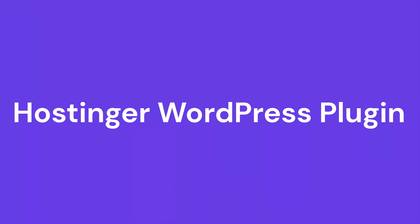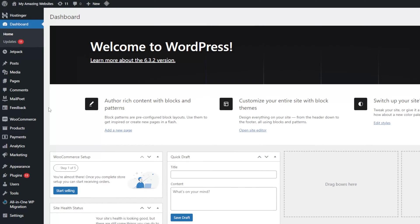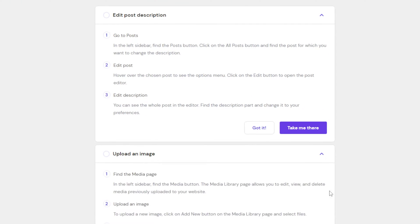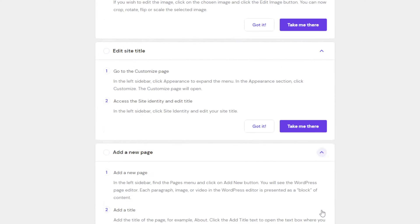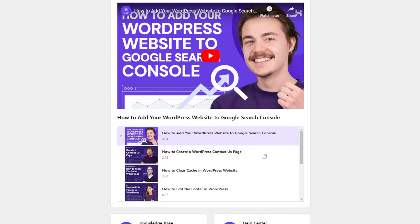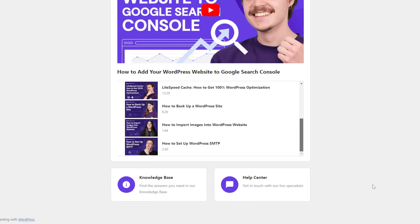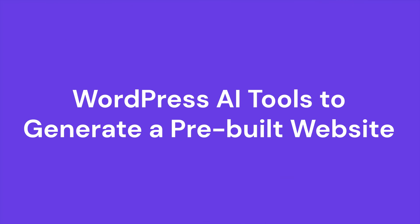If you decide to join Hostinger, you'll get several extra features to help you launch your WordPress site even faster. The custom-made Hostinger plugin will be automatically installed on your site to ease your website management. You'll see a step-by-step guide by navigating to the Hostinger menu from the WordPress admin dashboard. Click the arrow button to see the complete summary of what to do when setting up a WordPress website. In the Learn tab, you'll find easy access to resources such as Hostinger Academy, the Hostinger support page, and Hostinger Help Center.